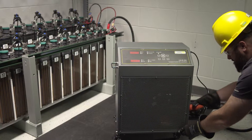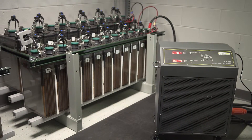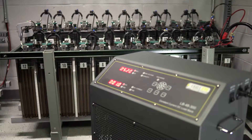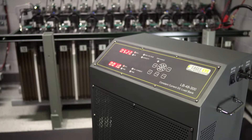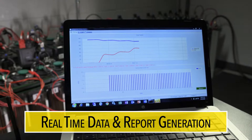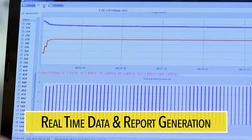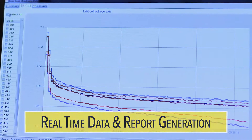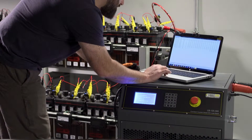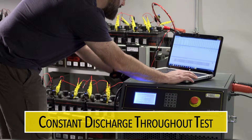Eagle Eye's load testing systems are rugged, reliable, and user-friendly. Our comprehensive range of DC load banks have design features to help cut down on your maintenance time and costs. You get real-time data of individual cells and string health with report generation. Our smart load banks maintain constant discharge throughout the entire test without manual adjustments.